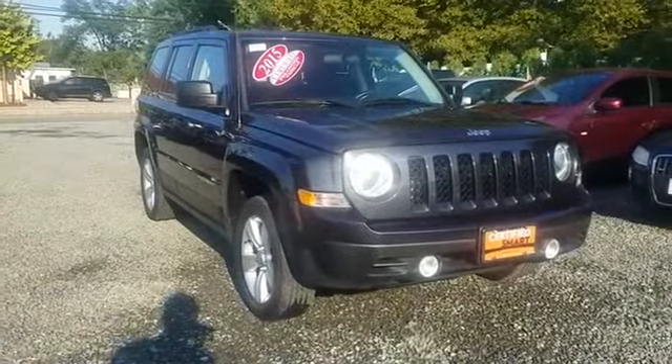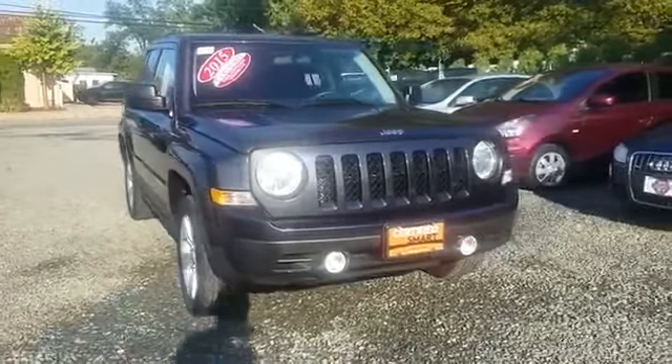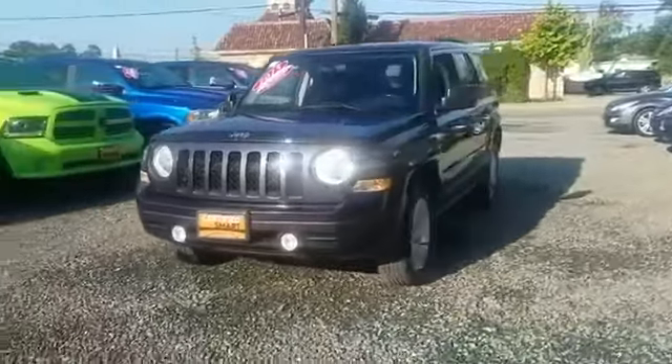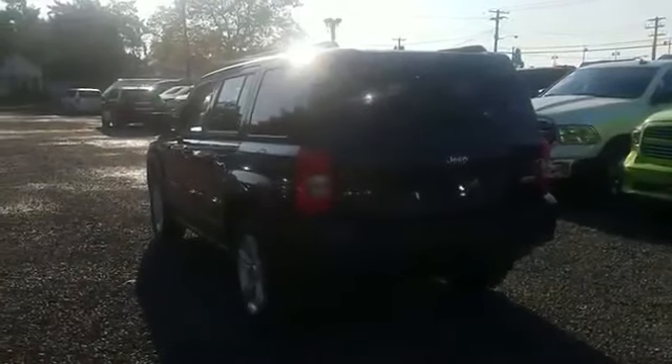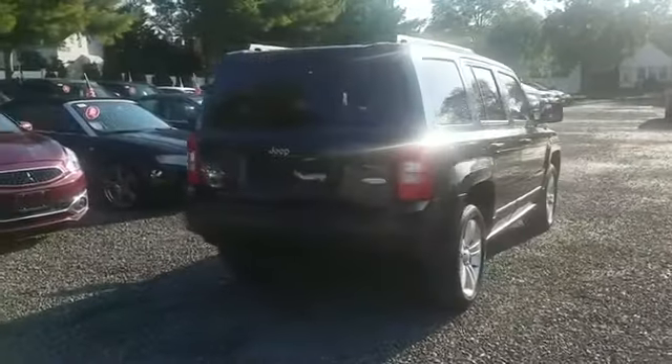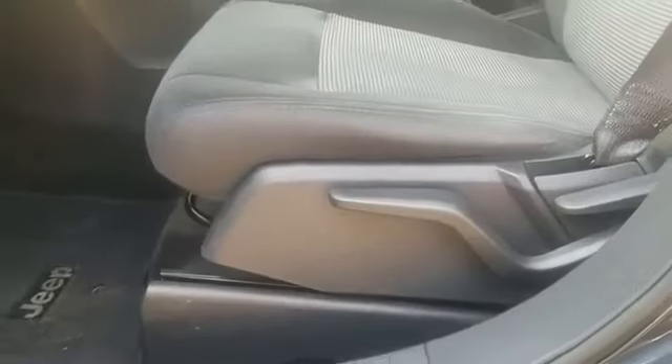2015 Jeep Patriot with less than 30,000 miles on the odometer. This SUV offers space as well as power and performance. You'll love this long list of impressive amenities, which include four-wheel drive, heated side view mirrors, tinted windows.